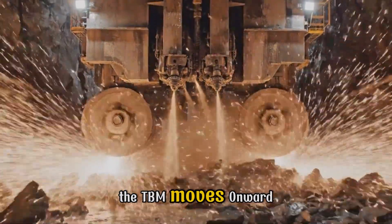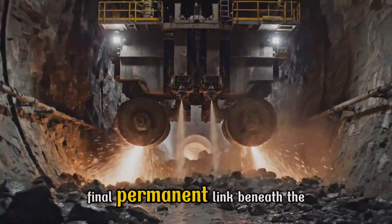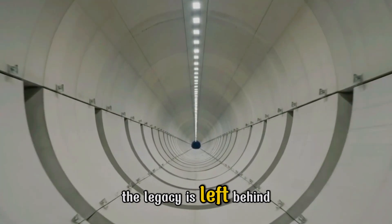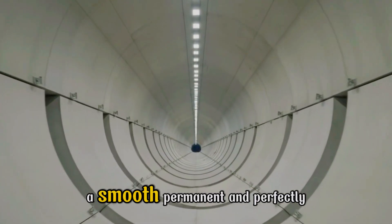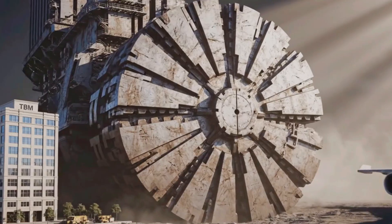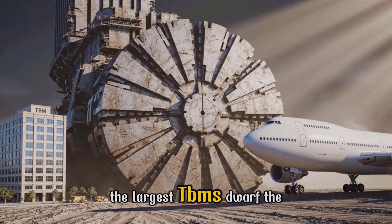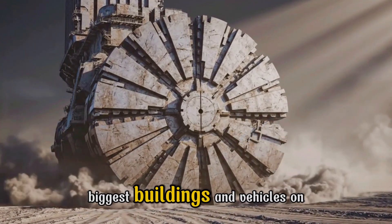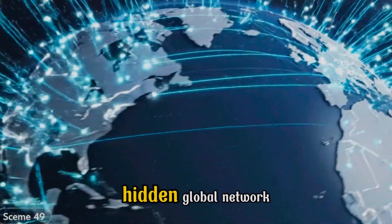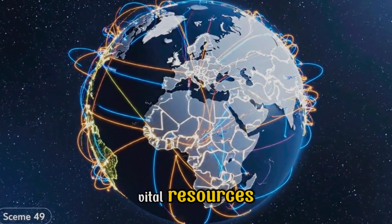The TBM moves onward, its colossal power forging the final, permanent link beneath the Earth. The legacy is left behind: a smooth, permanent, and perfectly engineered artery through the Earth. A machine of impossible scale, the largest TBMs dwarf the biggest buildings and vehicles on Earth. TBMs have silently woven a hidden global network, connecting our cities and securing vital resources.